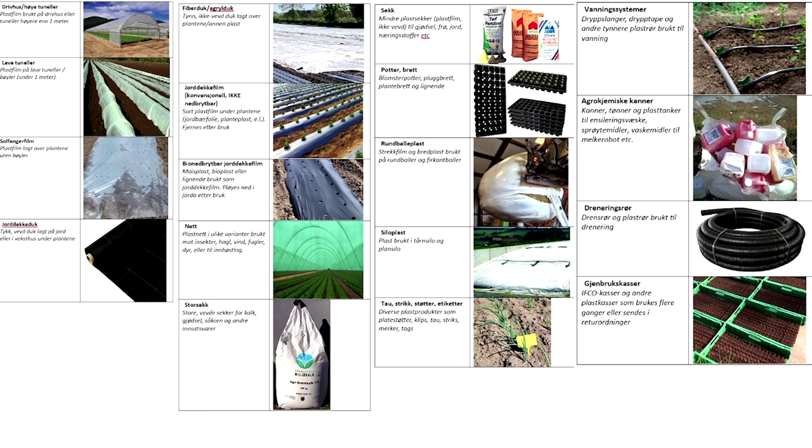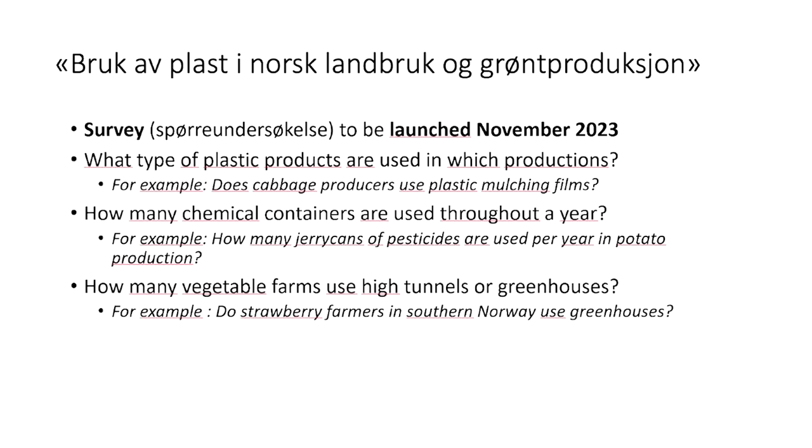These are the typologies of plastic that we want to focus on here in Norway. I don't have time to go into detail here, but we have made a classification and we present the definitions, so that people responding to the questions will be able to understand better what our questions refer to.